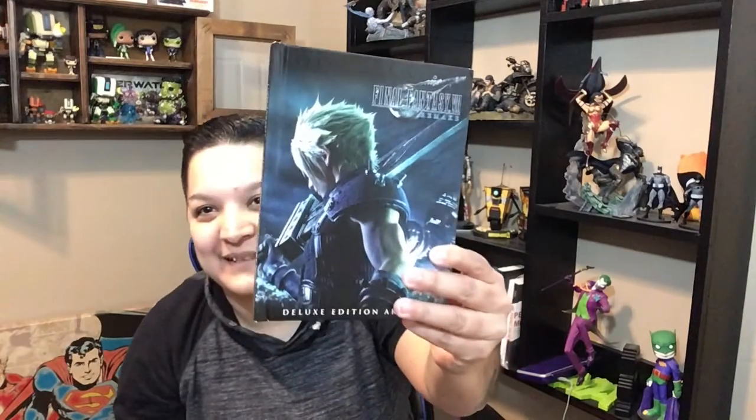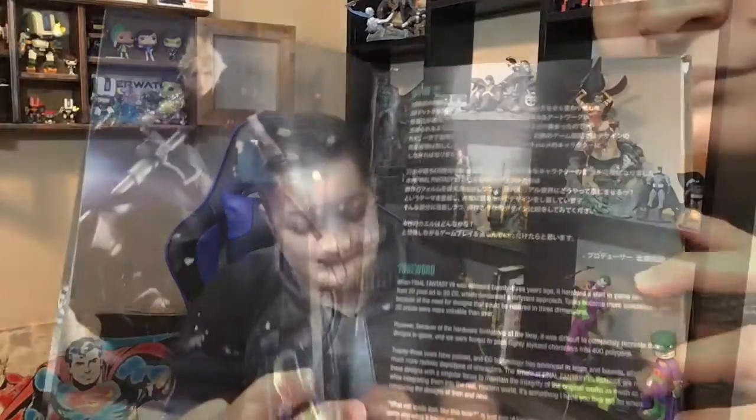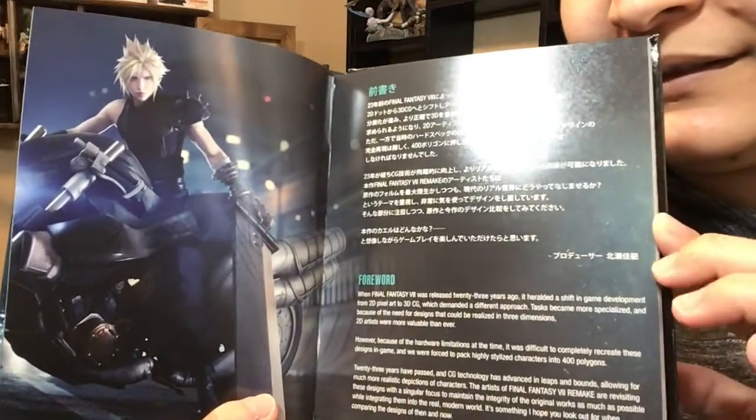And it's got the deluxe edition art book. I love the art books that come with these, especially from Square Enix, because the quality of these books is so good. Like the pages — they really put a lot of thought into it. I'm just going to flip a few pages for you guys.